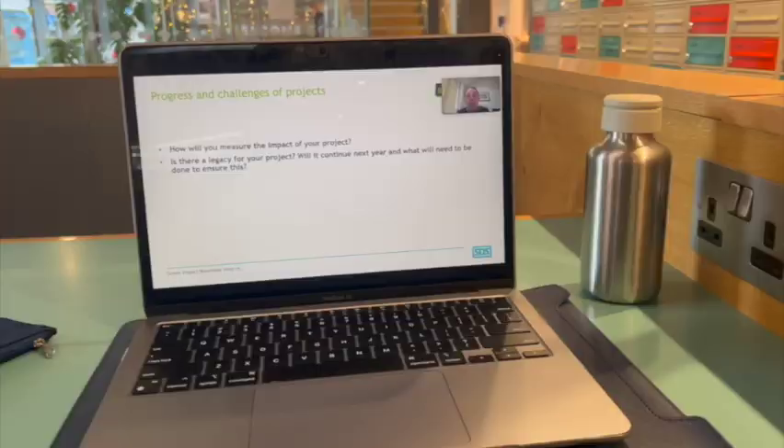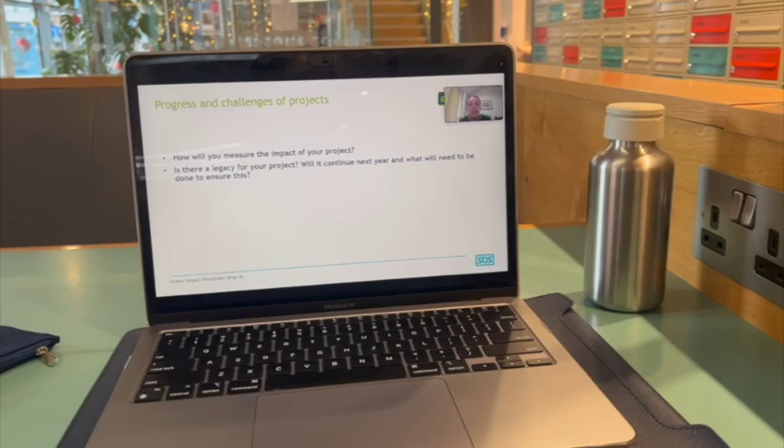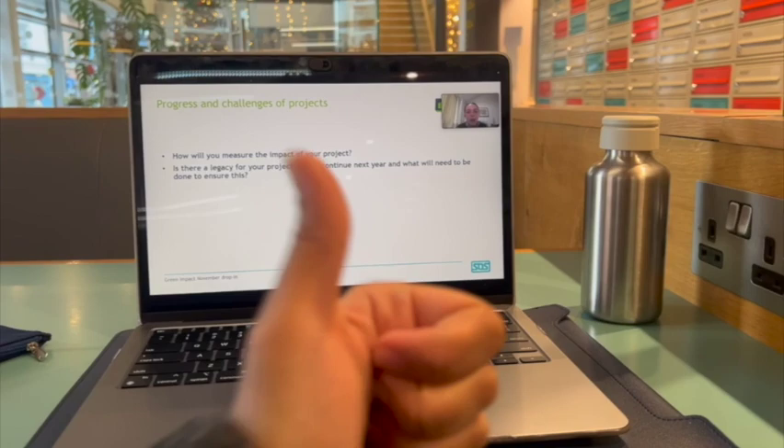If you volunteer as a project assistant like me, you get to be assigned to a department and support them in completing the sustainability toolkit or a project of choice. We also have carbon literacy trainings run throughout the year, One Planet Week which happens every spring term, and a lot of societies that you can join.